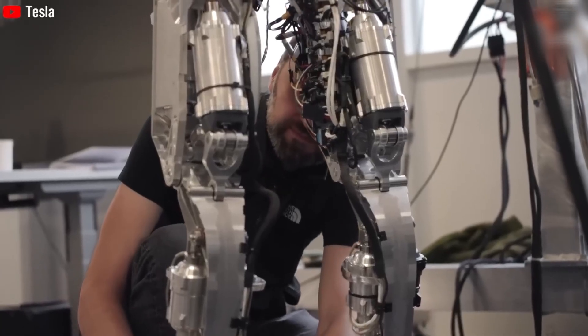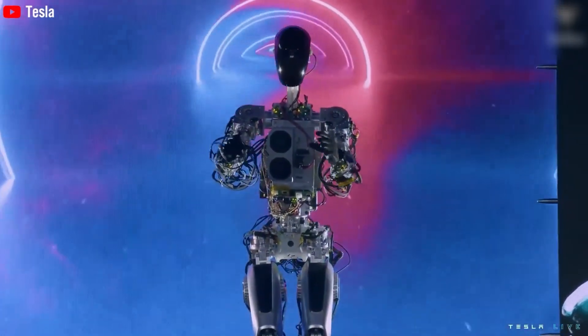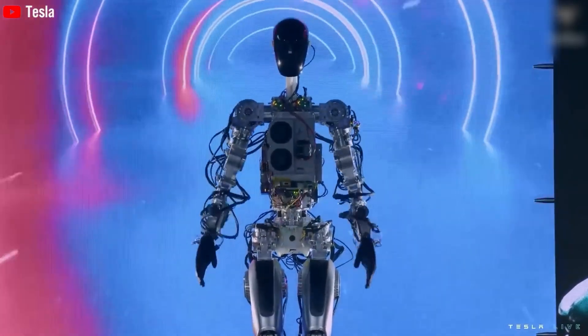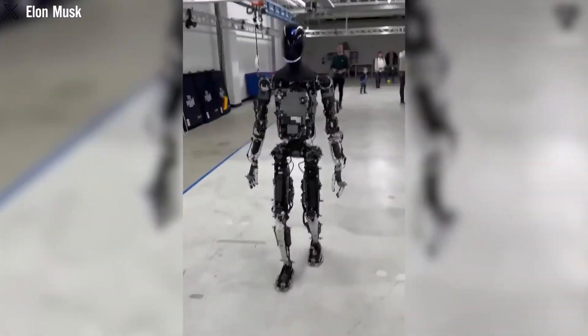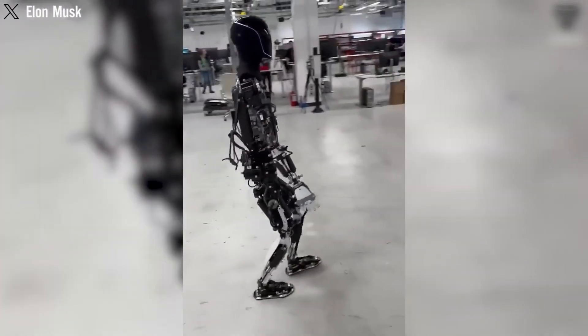What's next? As Tesla prepares to launch Optimus Gen 3, the world is watching closely. The robot's ability to perform over 1,000 tasks is just the beginning. Future updates could include faster movement, more advanced AI, and even emotional intelligence to make interactions feel more human.